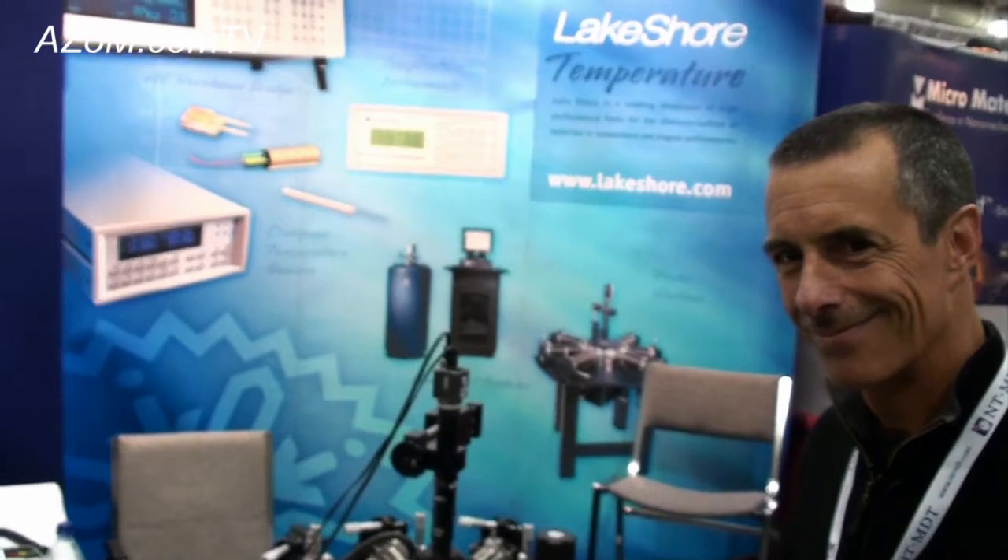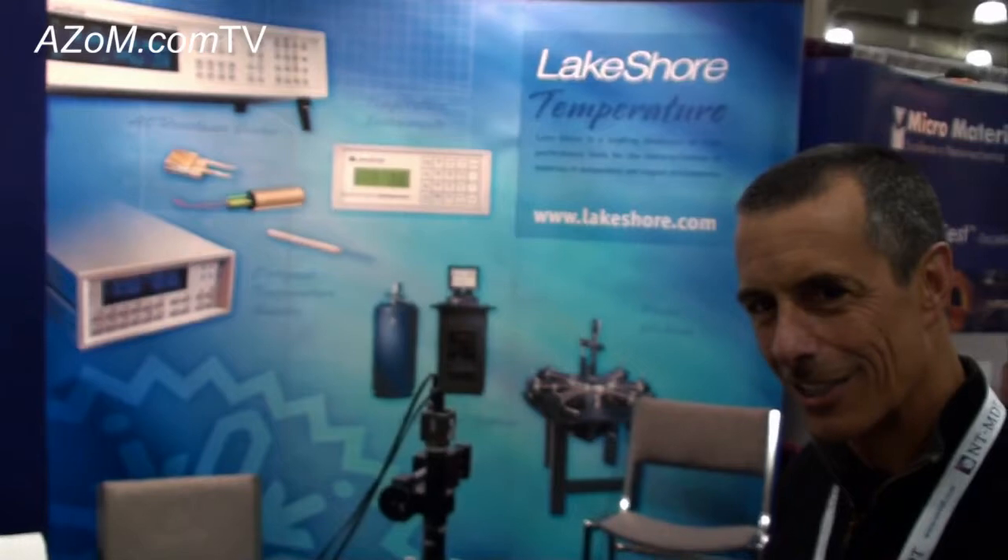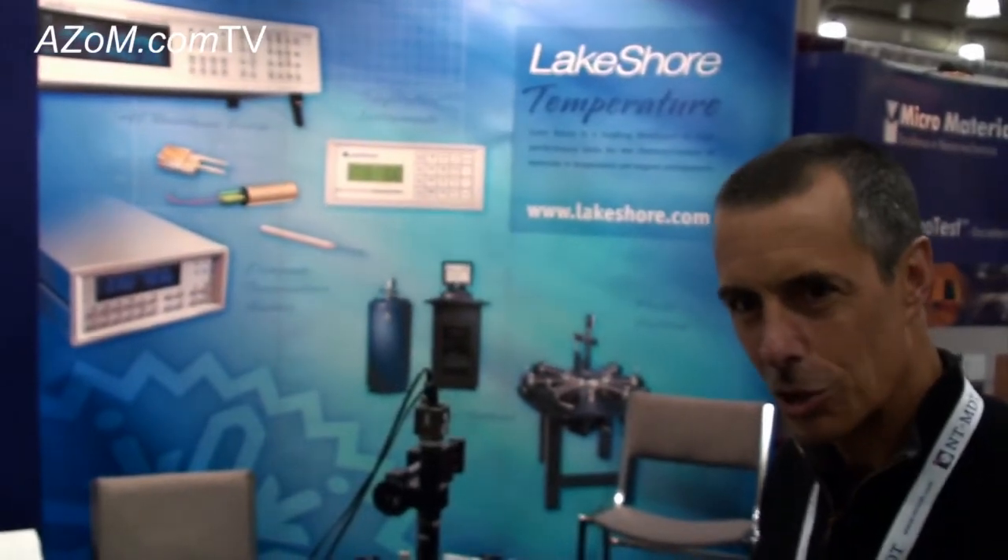If anyone wants more information on the cryogenic probe station or any of Lakeshore's other products, you can visit their website at www.lakeshore.com. Thanks very much to Brad for telling us about the cryogenic probe stations.